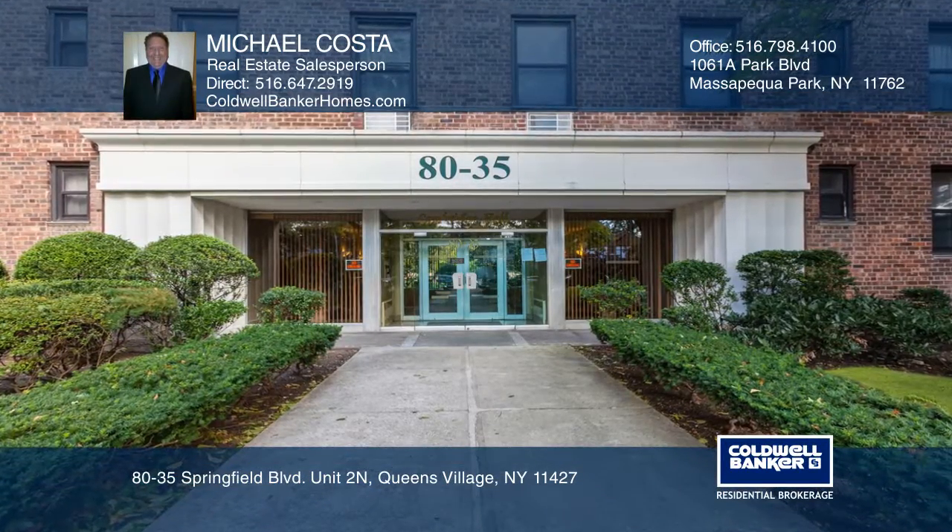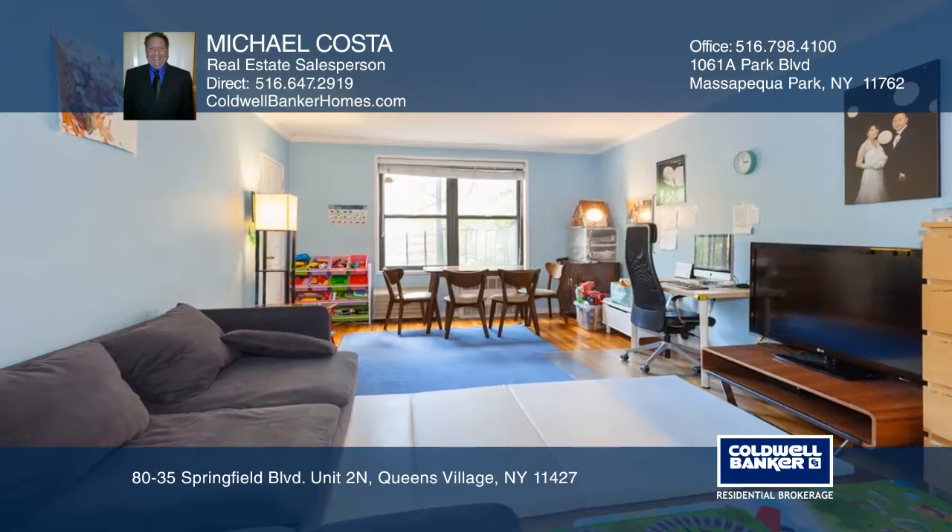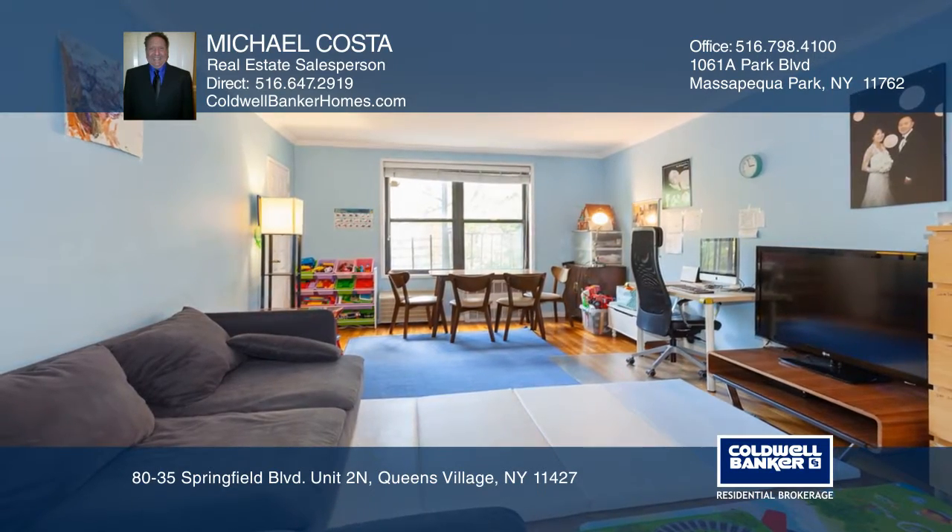This unit is in a perfect location near parkways, the LIRR, shopping, and the Douglaston golf course.